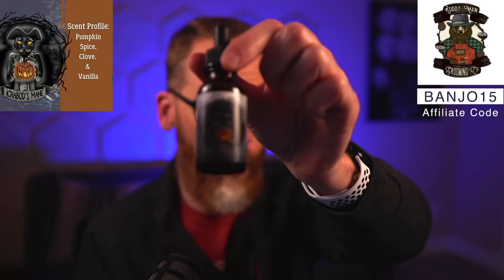The first one is a perennial favorite — Ichabod's Mane, your pumpkin spice scent. It's pumpkin spice, vanilla, and clove. It's not my personal favorite of all of these because I get tons of pumpkin spice scents from a lot of companies during fall. It's got some clove, so if you're sensitive to clove it might be a little too spicy, but it's a good choice if you like the traditional pumpkin spice scent.